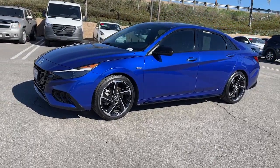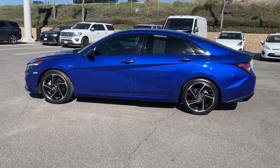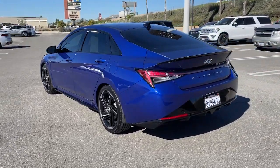Looking for your dream car? It could be the 2021 Hyundai Elantra. With less than 20,000 miles on the odometer, this vehicle stands out from the rest.